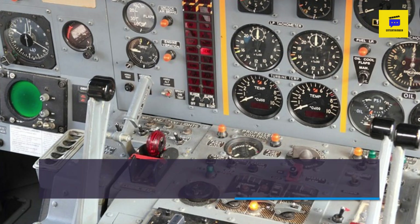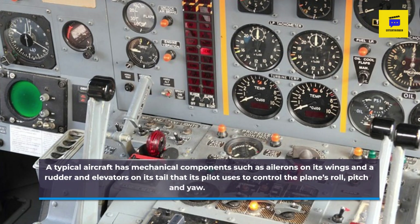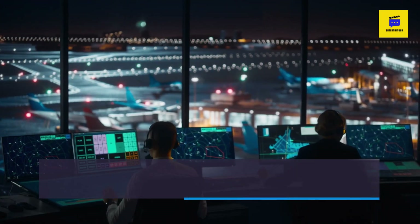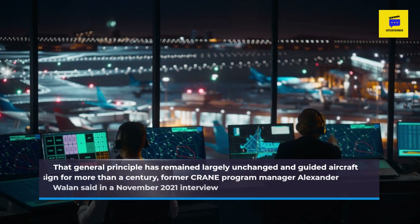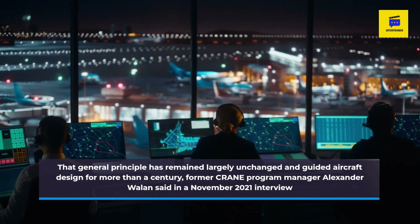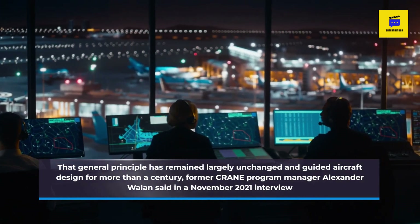A typical aircraft has mechanical components such as ailerons on its wings and a rudder and elevators on its tail that its pilot uses to control the plane's roll, pitch and yaw. That general principle has remained largely unchanged in guided aircraft design for more than a century, former CRANE program manager Alexander Wallon said in a November 2021 interview.